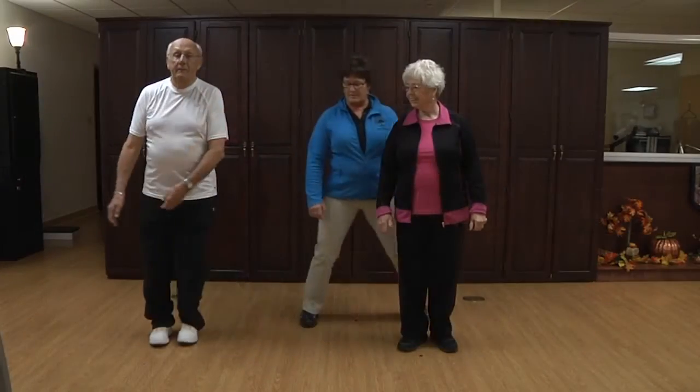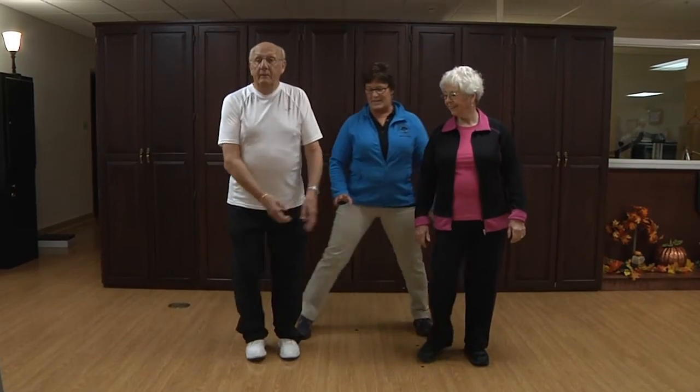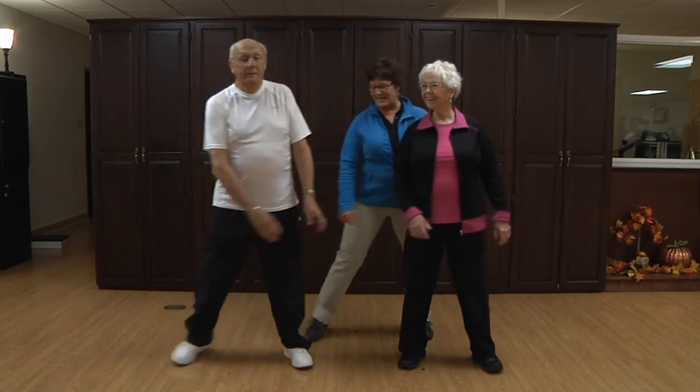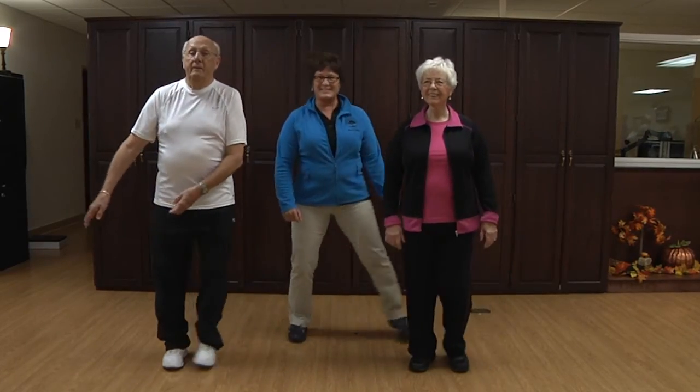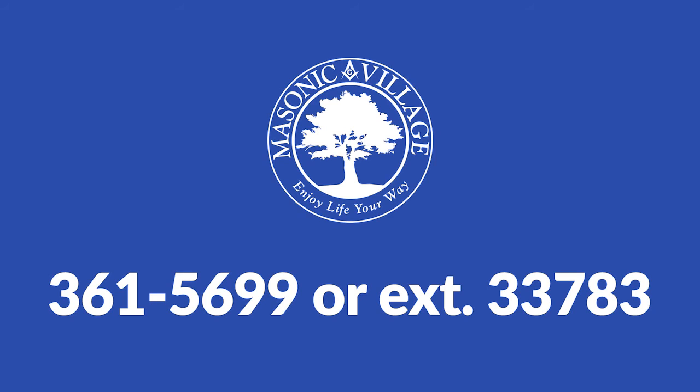For fall prevention, schedule a full balance assessment comprised of 15 tests and a follow-up appointment with one of our certified personal trainers at the Masonic Wellness Center by calling 361-5699 or extension 33783.